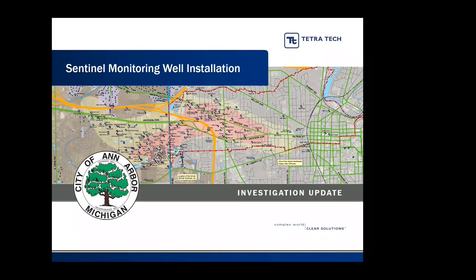The City of Ann Arbor will be installing two sets of sentinel monitoring wells, which serve as an early warning system. These wells allow the City to detect 1,4-dioxane in the Gelman plume if it moves northeast and toward the City of Ann Arbor's drinking water source at Barton Pond. This will allow the City to ensure the quality of the drinking water.